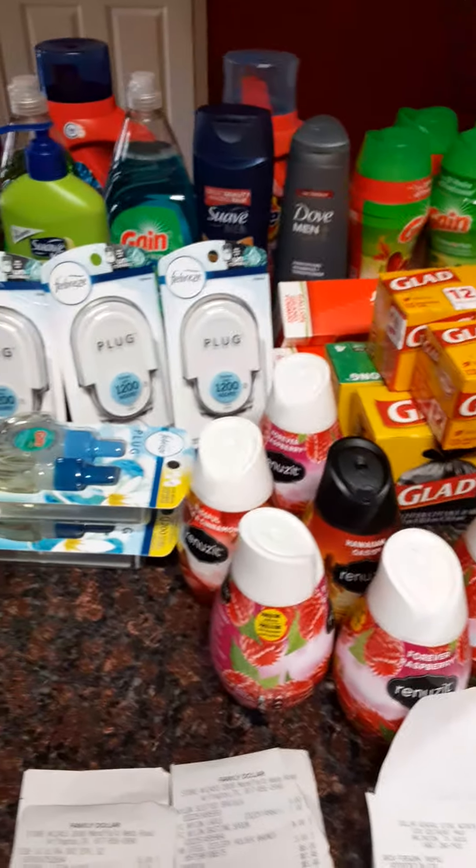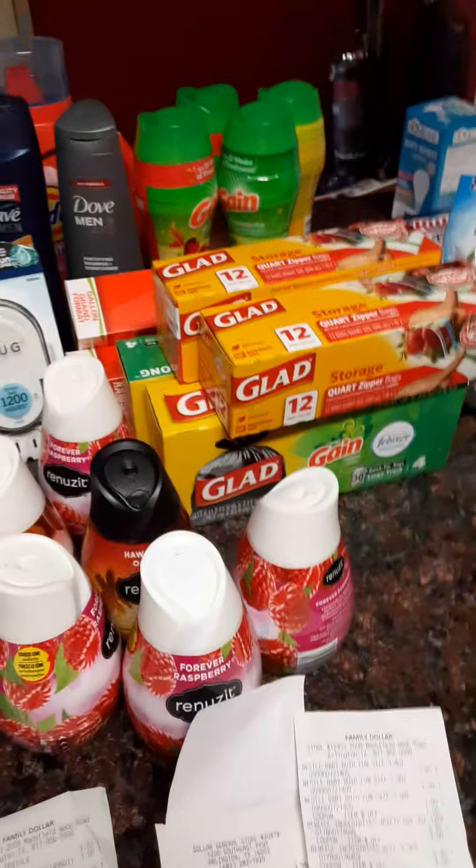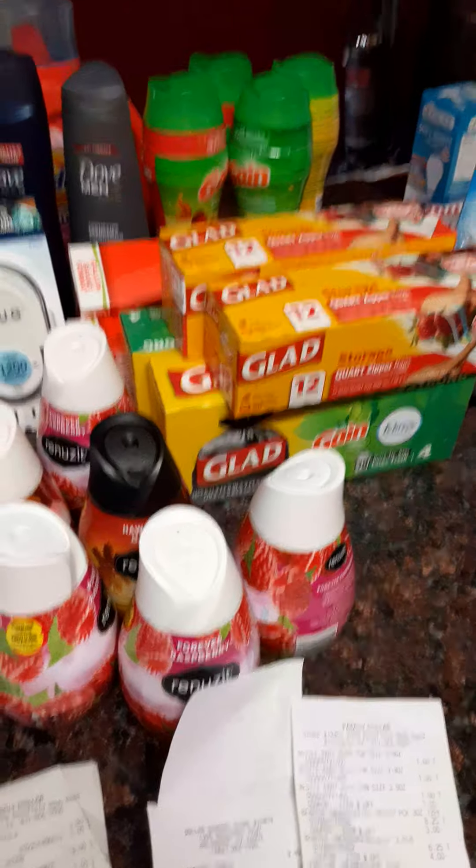What's good, my BK Riders! Here's another haul that I'm doing from Dollar General and Family Dollar.